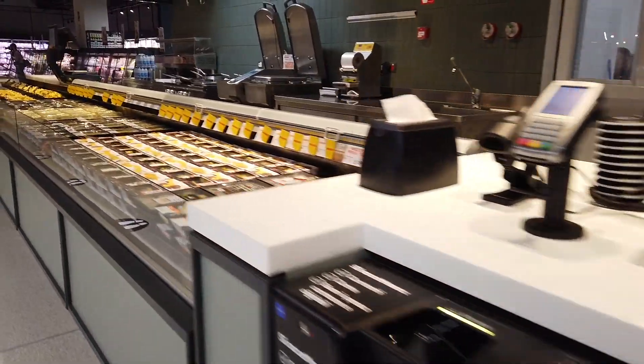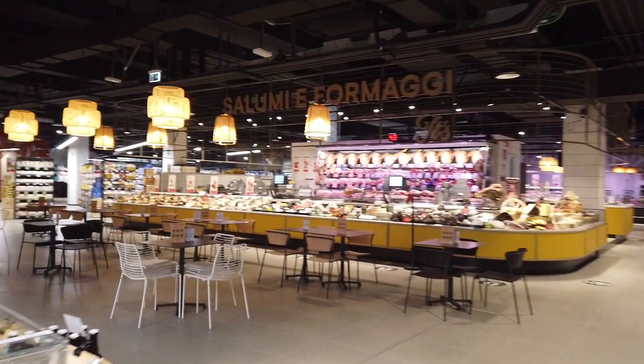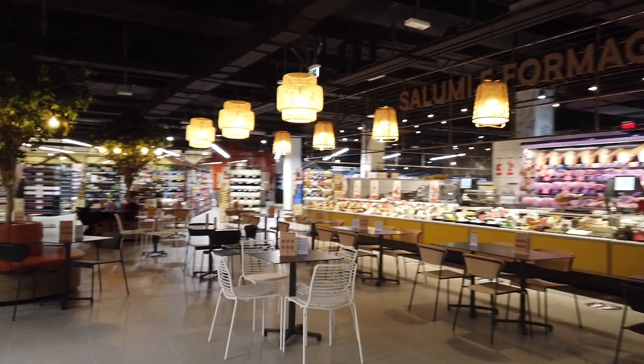With 1,500 products marked as excellences of Italy, a fine selection of cheeses with 150 different varieties is available in an impressive wine cellar.